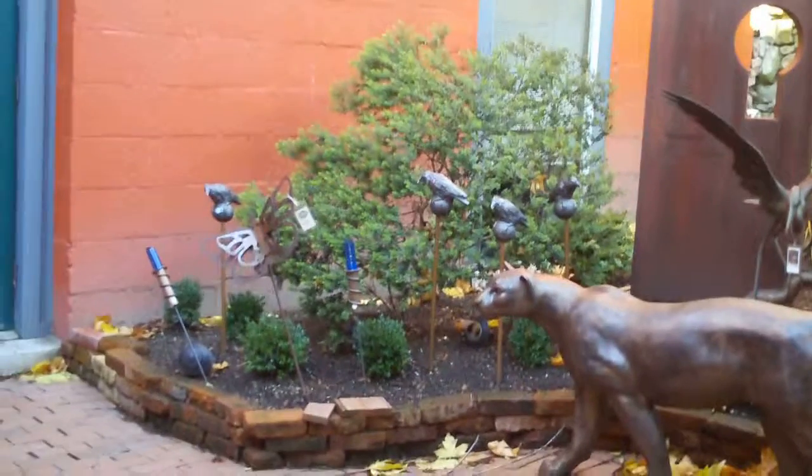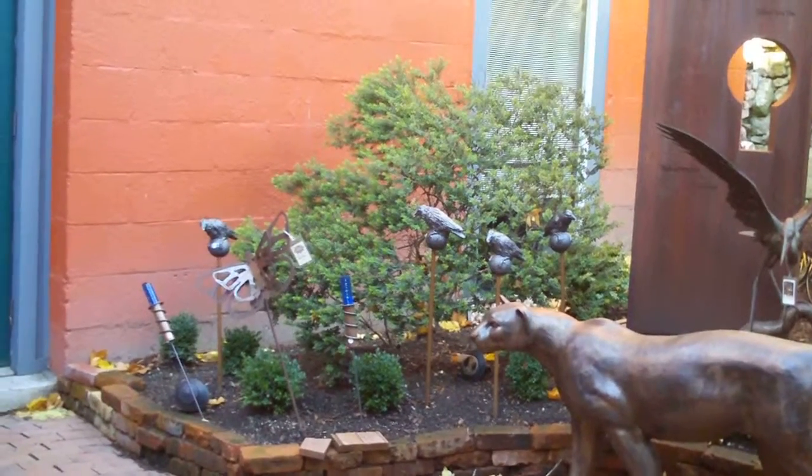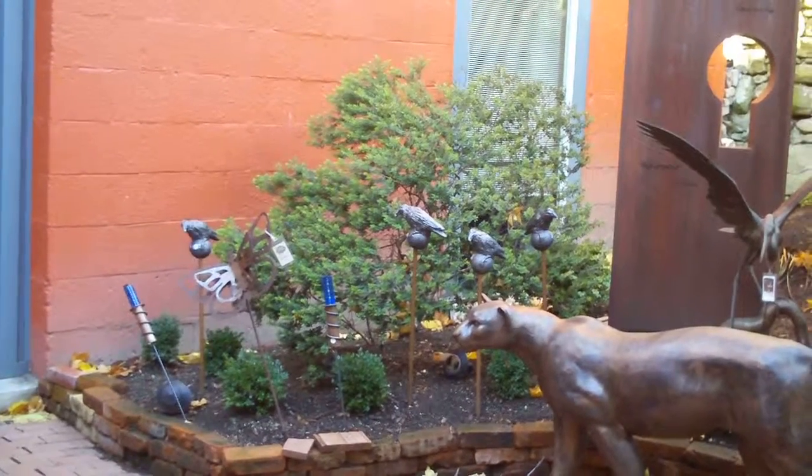Again, this is Earth and Works Gallery in the outside sculpture garden in La Conner, Washington.